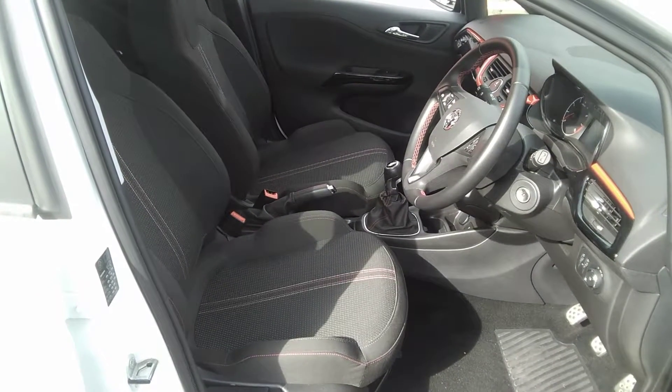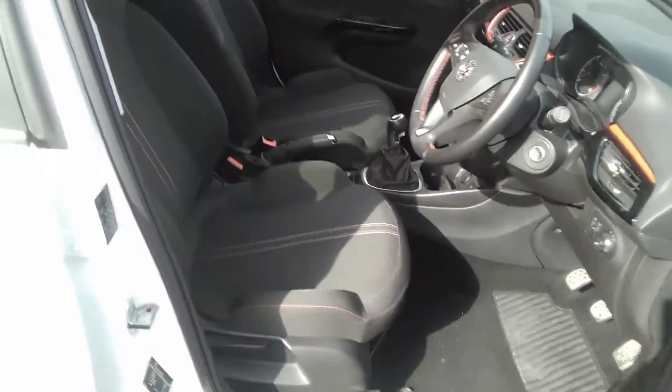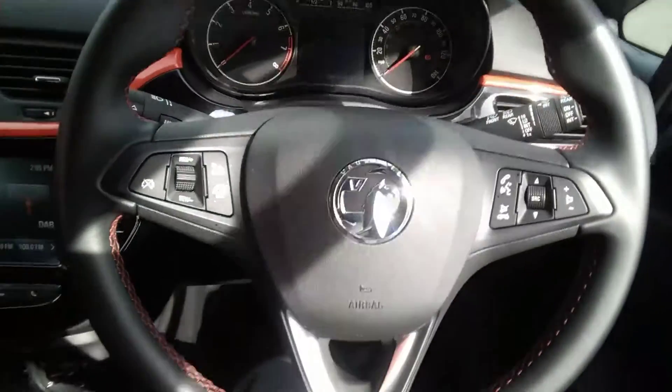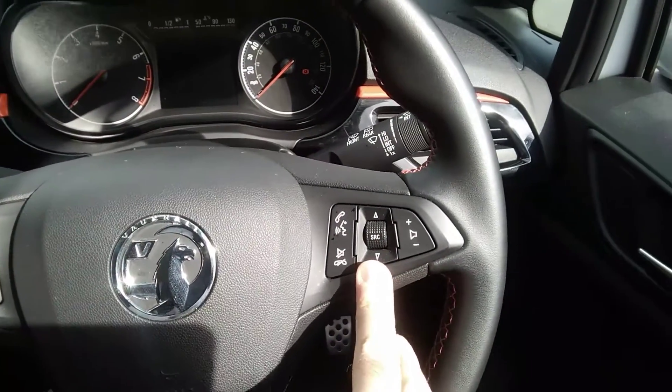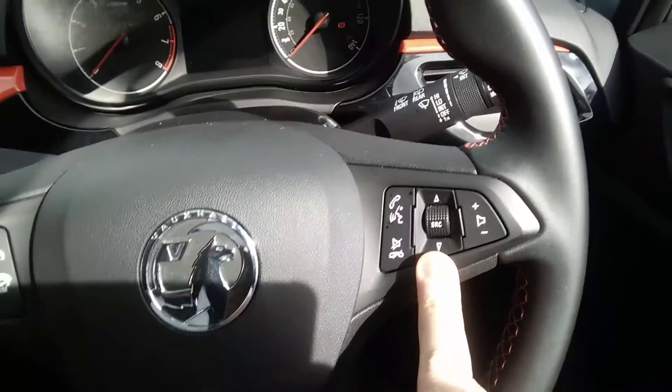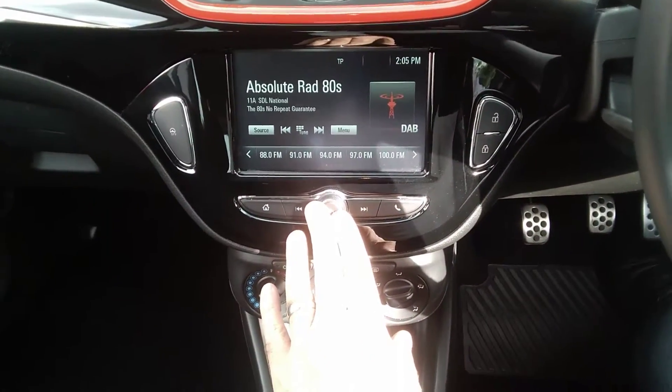Moving inside the vehicle, as you can see it is finished in grey sports cloth with red and white trimmings. The steering wheel is leather covered with red trimming also, and has cruise control and speed limiter as well as voice activated Bluetooth and audio controls mounted on it. The console houses the DAB AM FM radio system.